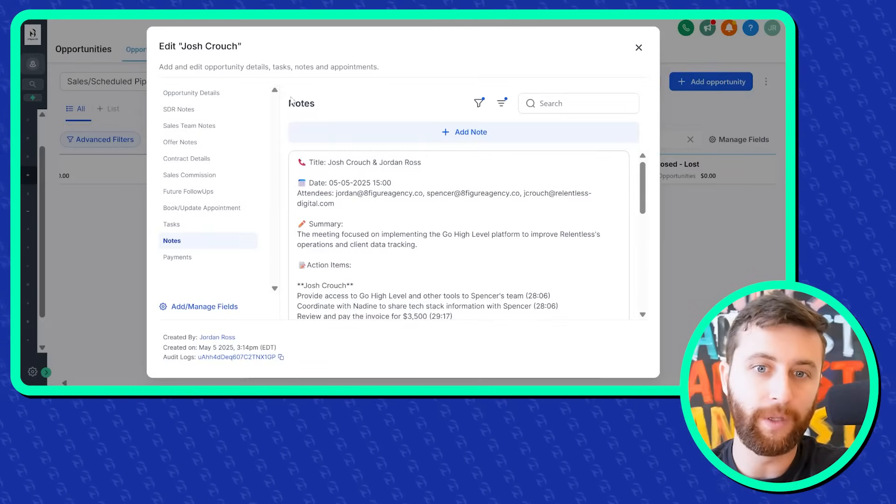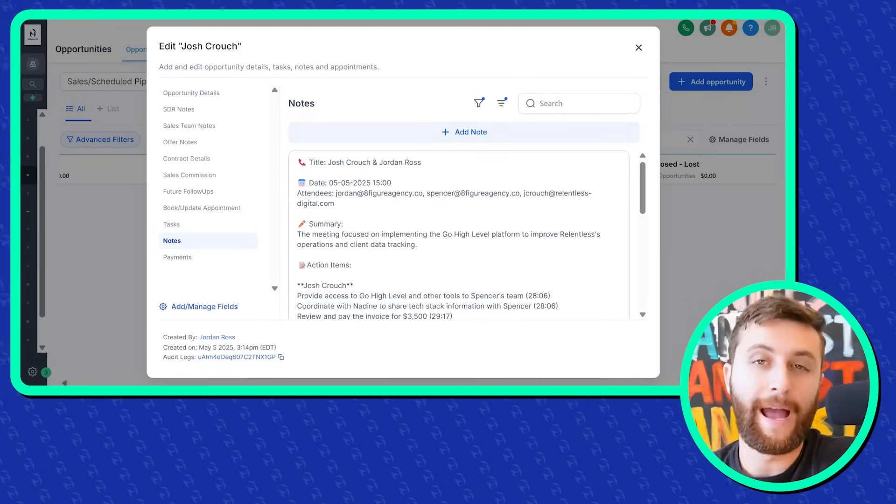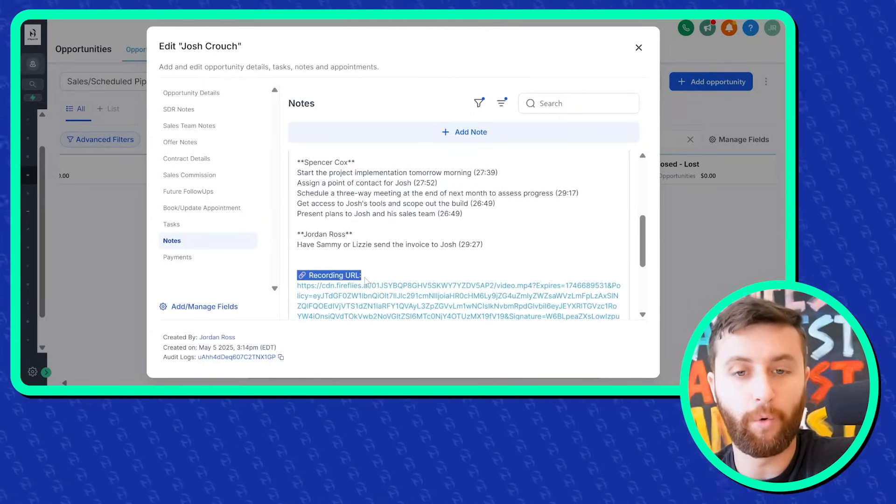Josh landed on the Inc 5000 list at number 217 with us. One of the things we recently started talking about was Go High Level and how we could build a boatload of automations — low-tech AI processes that are going to free his team up. One really cool thing in this process is you get an automated Fireflies recap of what the actual call was about, and your team gets the call recording. I don't want to have to update my CRM or deal with call notes — I want that to be automatically there so I can go back to what we spoke about or download it and put it into ChatGPT and ask questions. That's my first and favorite automation, and we're going to circle back to it for the consultant handoff report.